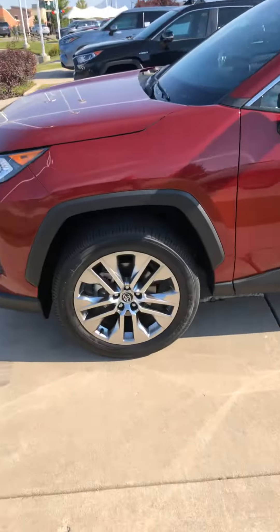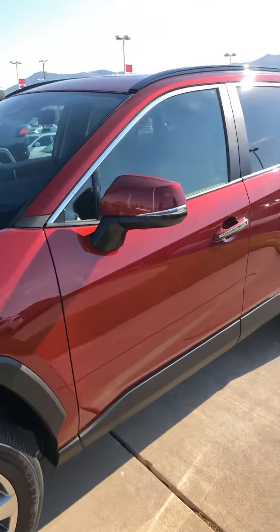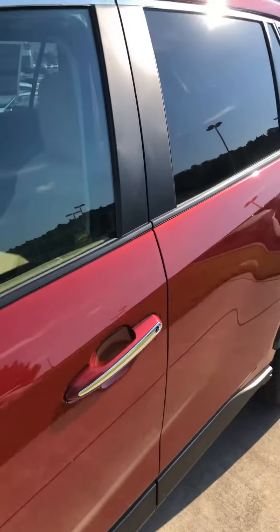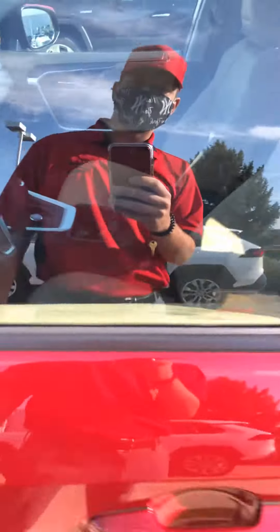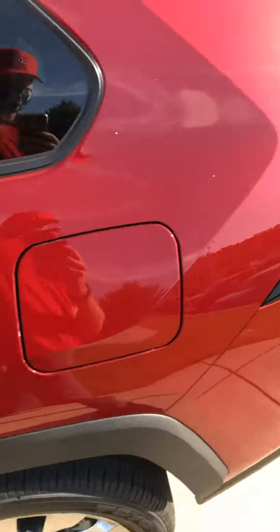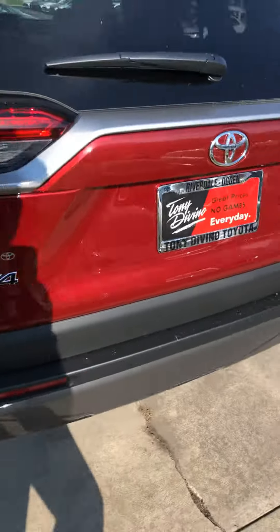This one's also an XLE Premium, as you can tell with the wheels. This one's red, so it's going to have the heated seats like that one as well. This one just has the front moonroof. It's also got a tan interior, which a lot of people like — really cool for the summer, it doesn't get hot and burn your skin or anything like that.